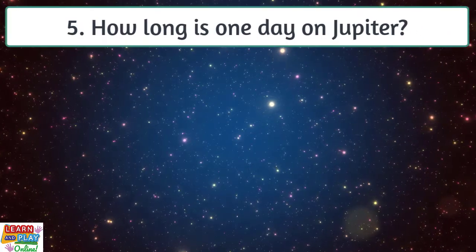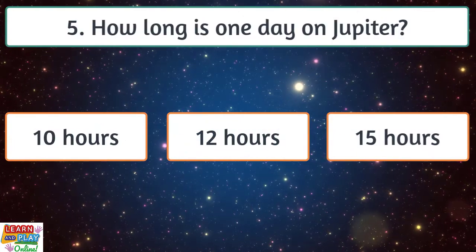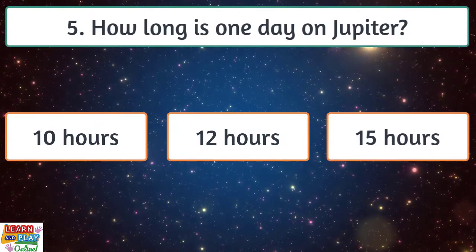Question 5. How long is one day on Jupiter? Around 10 hours, 12 hours or 15 hours?